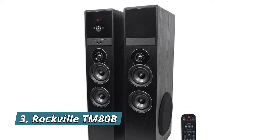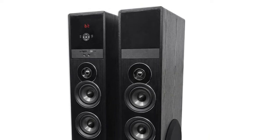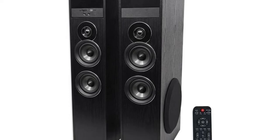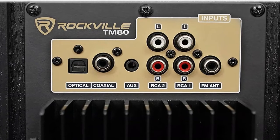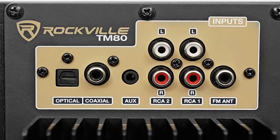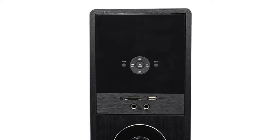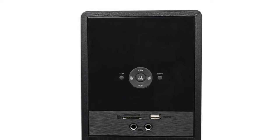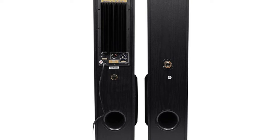Number three: Rockville TM80B. The Rockville TM80B is a complete powered home theater tower speaker system with dual 8-inch subs, built-in Bluetooth with 150-foot range and interference-free sound quality, built-in USB playback, built-in SD card playback, 800 watts RMS power, 200 watts, built-in 8-band equalizer with preset equalizer curves, adjustable bass and treble, built-in high and low pass crossovers, professionally tuned by audio engineers for top performance.